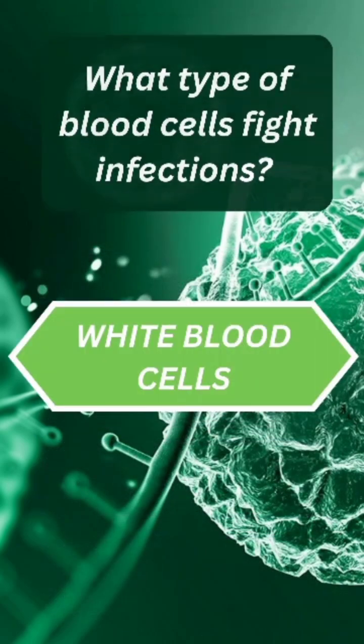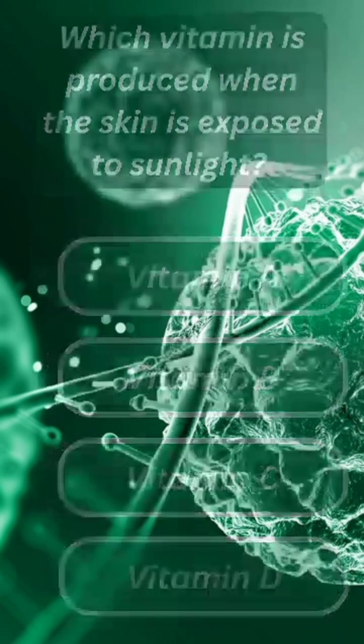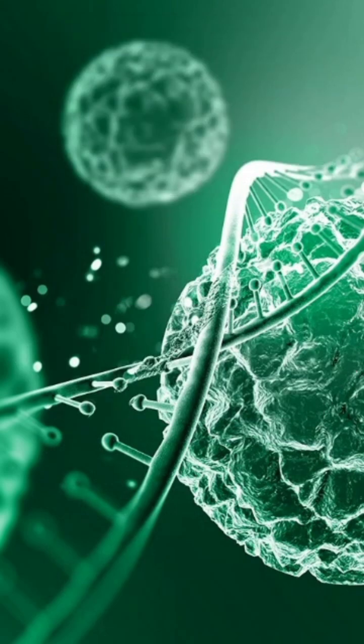The answer is white blood cells. Question five: which vitamin is produced when the skin is exposed to sunlight? The answer is vitamin D. Leave your scores in the comments and don't forget to like and subscribe!